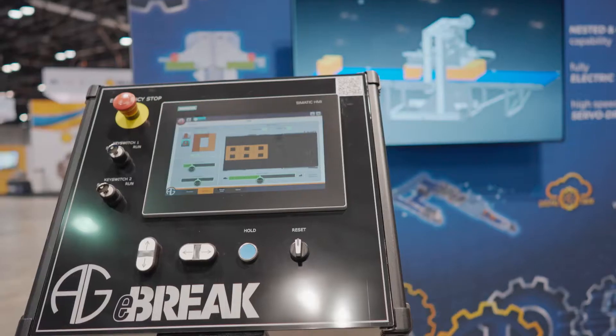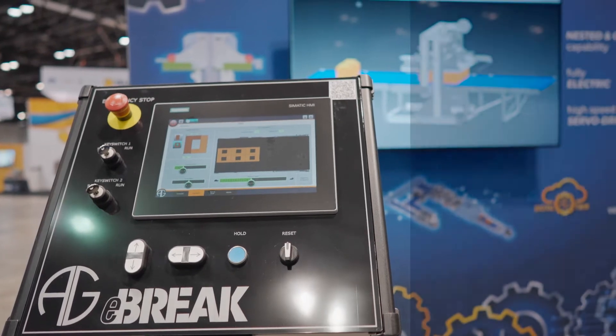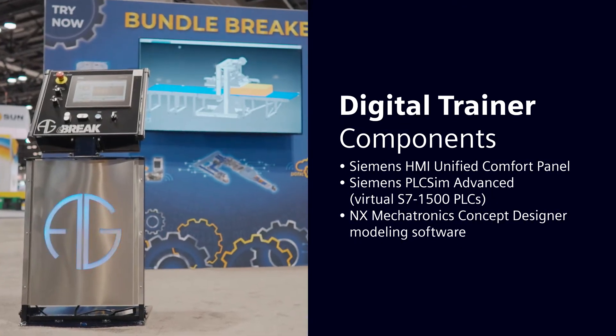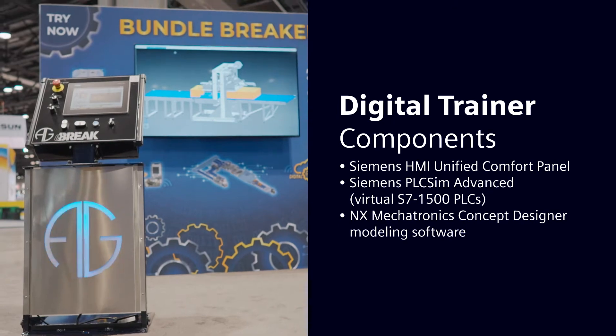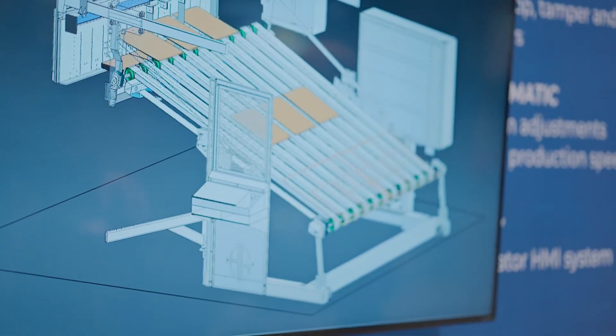Mechatronics Concept Designer and NX and all the Siemens software — it allowed us to do a lot of virtual training. Not just from the sense of the model virtually, but virtually to the customer. We don't have to be there on site. We can send the trainers that we have built to them so they have a physical hardware-in-the-loop model without having a whole machine. But at the same time, we can have them remote access in and have them play with the whole thing in the software.